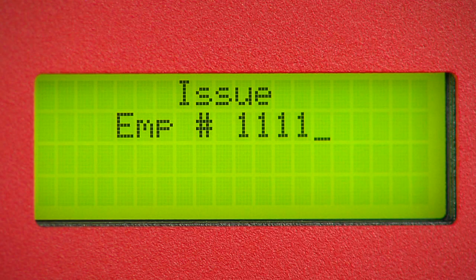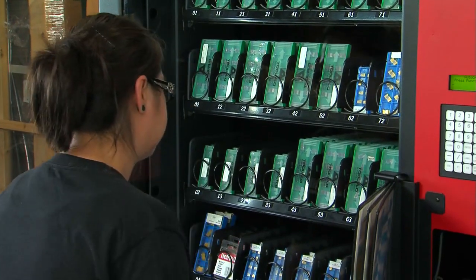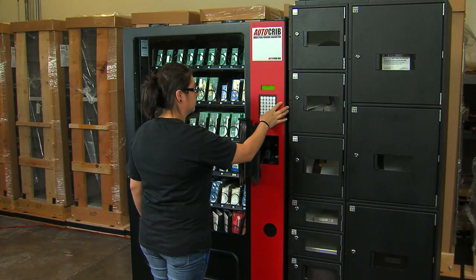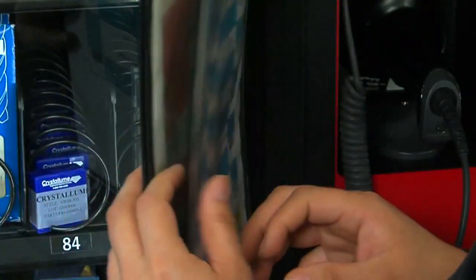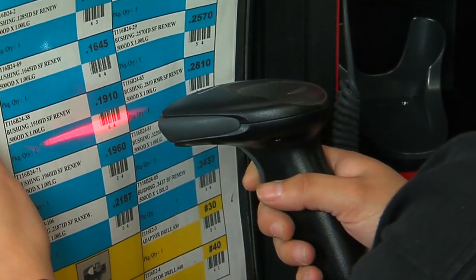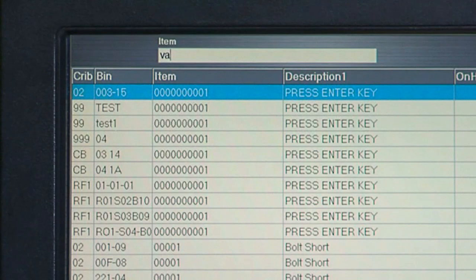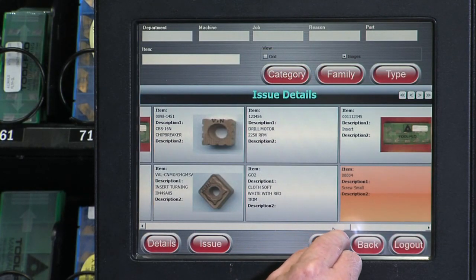Once the employee is identified, they can choose the desired product in a number of ways depending on the RDS configuration. They can choose the item by looking through the window and selecting the bin number, or get more detailed information — perhaps to choose between similar products — by finding it on the printed pick sheet and scanning the appropriate barcode. With the touchscreen version, employees can search for an item in a variety of ways, including keywords, and immediately see the results along with any available digital images.